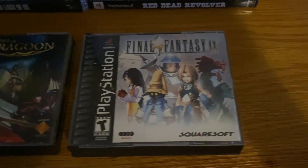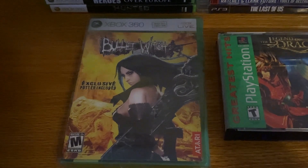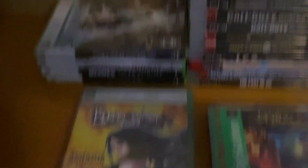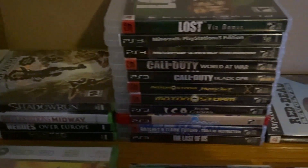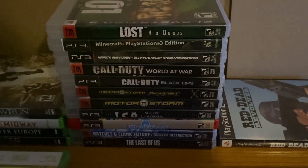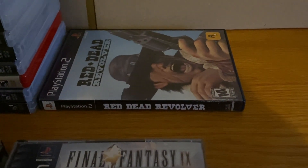Finding Bullet Witch was a really pleasant surprise, and paying a little over thirty dollars for that was a great deal. Normally I don't have this much luck at this many different locations, but I was really pleasantly surprised with the selection of PlayStation 3 games I was able to find, and a very nice copy of Red Dead Revolver.